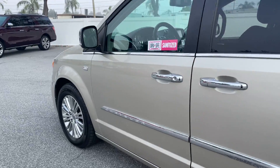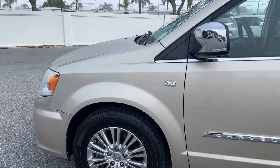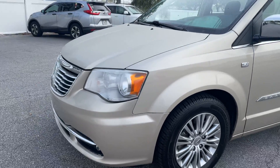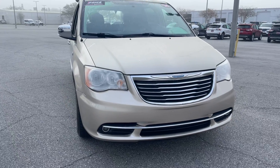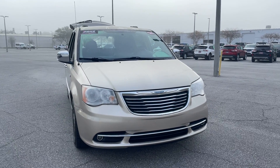This vehicle is powered by a six-cylinder engine, so it's got power. And like all pre-owned vehicles at AutoNation Ford St. Pete, it has a five-day, 250-mile money-back guarantee.